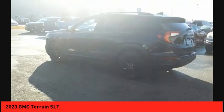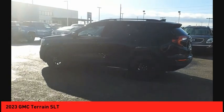Fog lights, ambient lighting, power brakes, braking assist, rear view camera. Your new ride is just a phone call away.